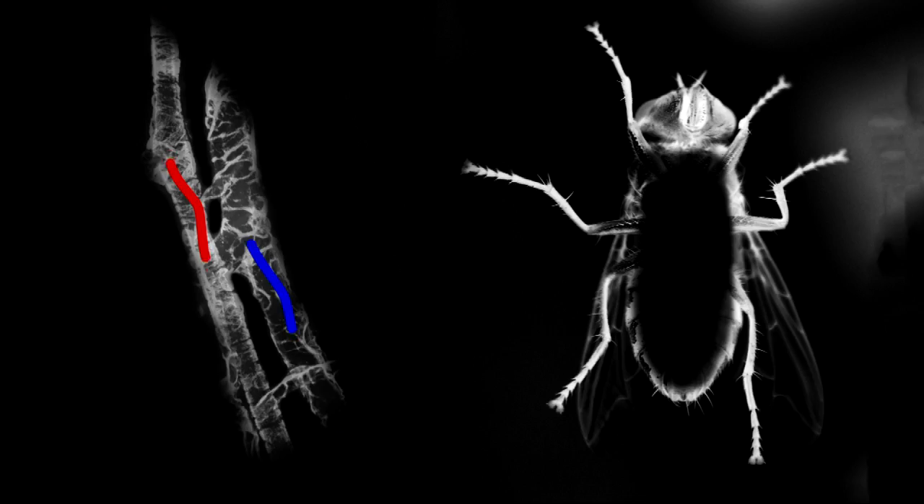We have a closed system, meaning our blood stays in our blood vessels. Arthropods all have open systems, meaning their blood flows freely throughout their body. However, bugs have a dorsal vessel in their abdomens that keeps the hemolymph flowing.